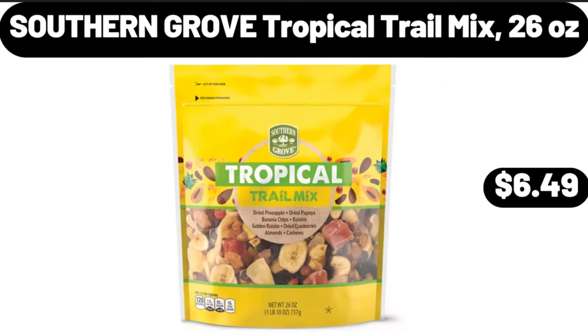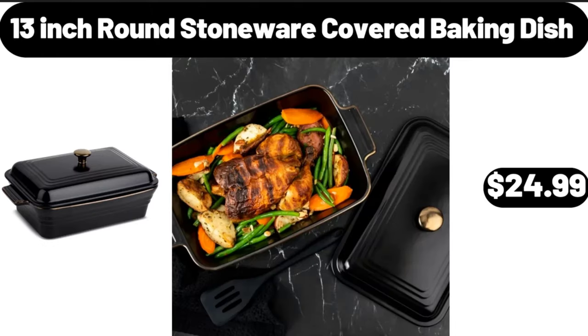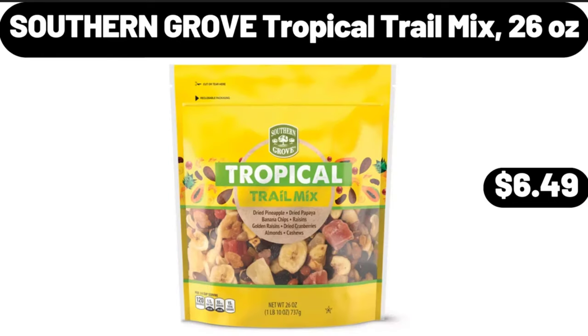13-inch round stoneware covered baking dish, $24.99. Southern Grove tropical trail mix, 26 ounces, $6.49.